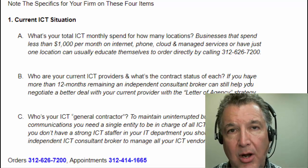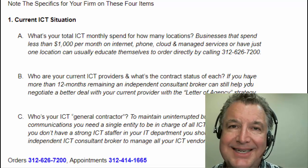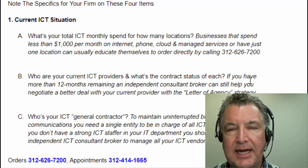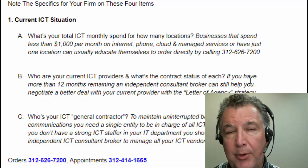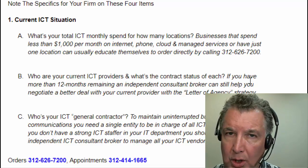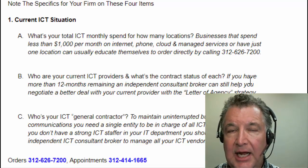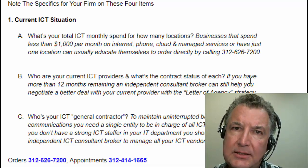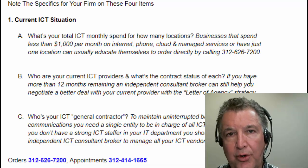So what's your monthly spend on telecom, internet, managed services, cloud — all this ICT stuff? If it's less than $1,000, you're going to be really hard-pressed to get a consultant to come out and visit with you on-site unless you pay them directly. What you can do, though, is work with the consultant's co-op group by ordering through their order line, because we've negotiated special discount prices from over 100 vendors. But you really need to still self-assess. If you spend less than $1,000, you can probably just order directly from the line.